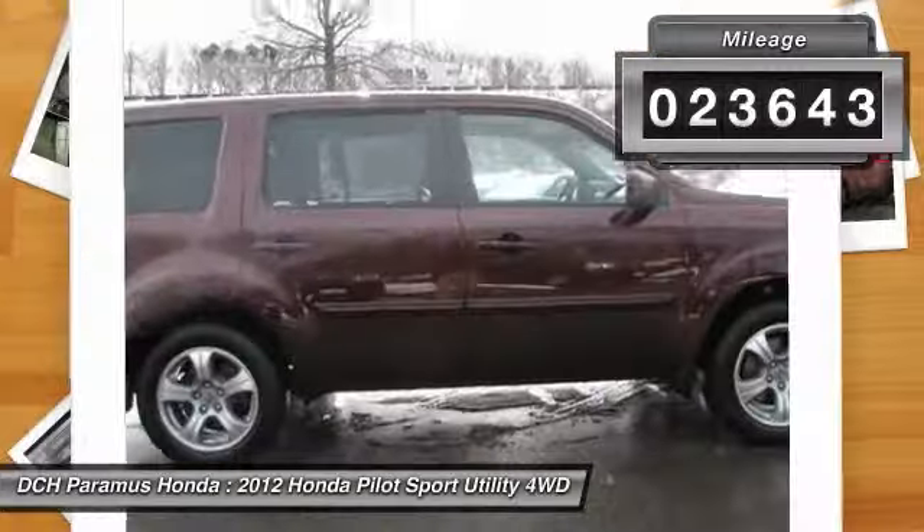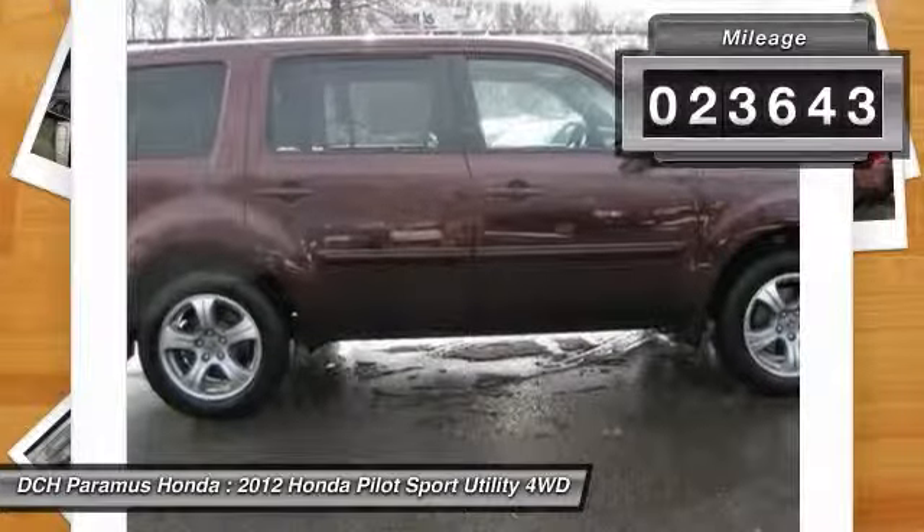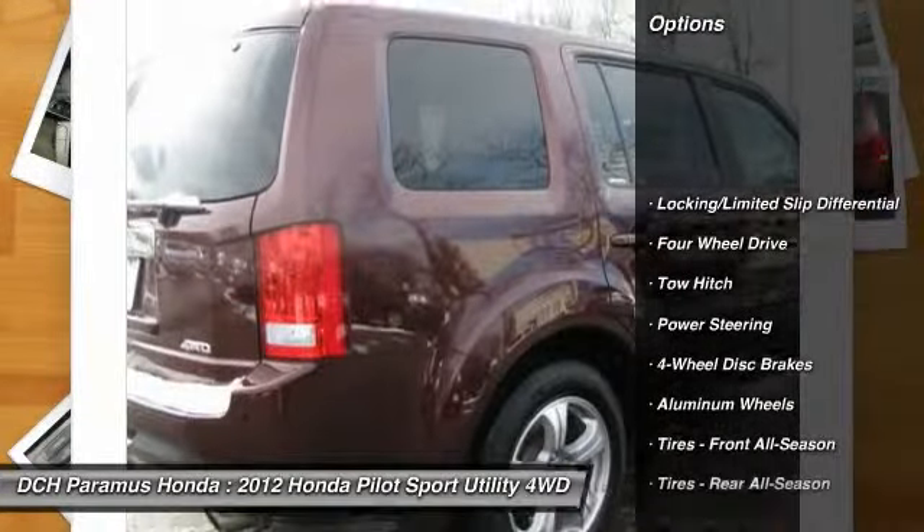This vehicle has less than 25,000 miles. Here are some of this vehicle's great options: tow hitch,